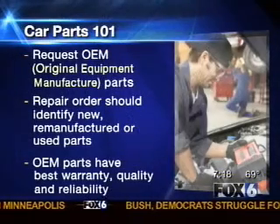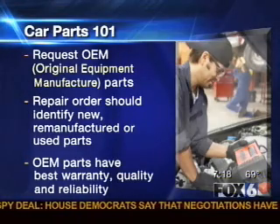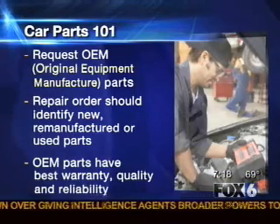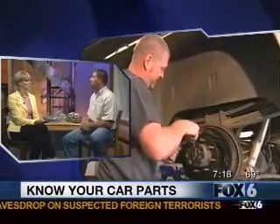So which one tends to be better? The OEM quality one is usually better. A lot of people shop for car repairs on price, and they don't understand the difference — they're dealing with apples and oranges. If one person's quoting a remanufactured part and somebody else is quoting an OEM new part, there can be quite a difference in price and also the quality of the repair.